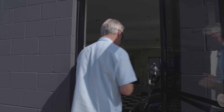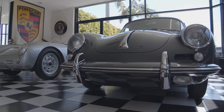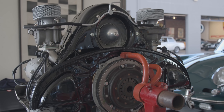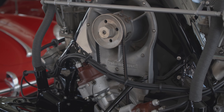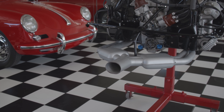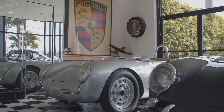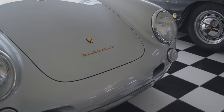Pretty much everything we do is the whole gamut — full-blown show cars all the way down to selling restoration projects. These are some of the cars we've finished over the last number of years. We're pretty well known for four-cam Porsches. It's the engine that literally put Porsche on the map back in the 50s, starting with the 550 Spyder.